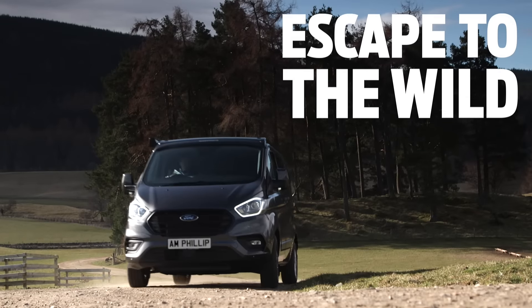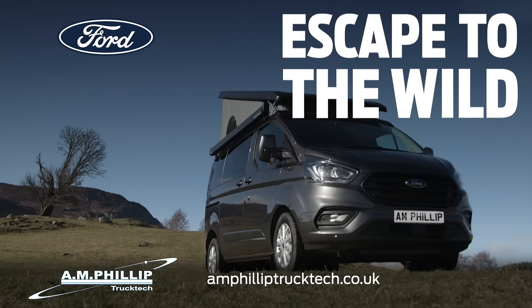To start your journey, visit AM Philip Truck Tech, Scotland's Ford Transit Custom Nugget dealer.